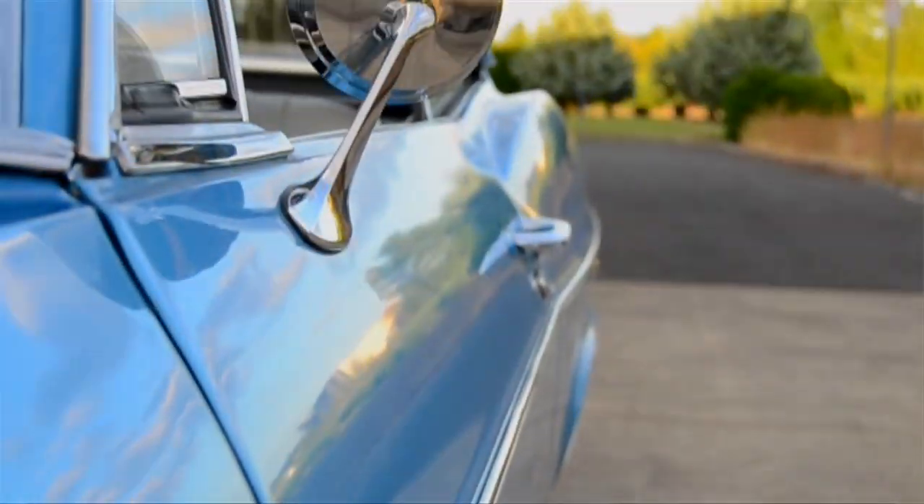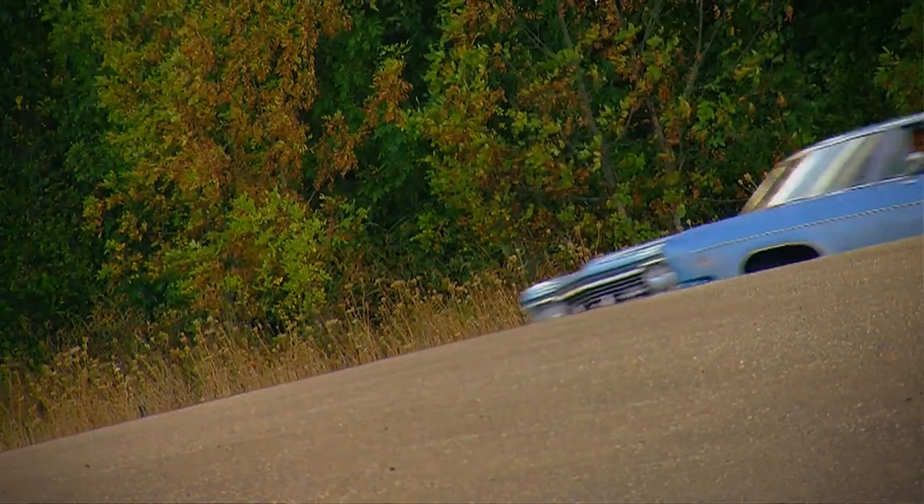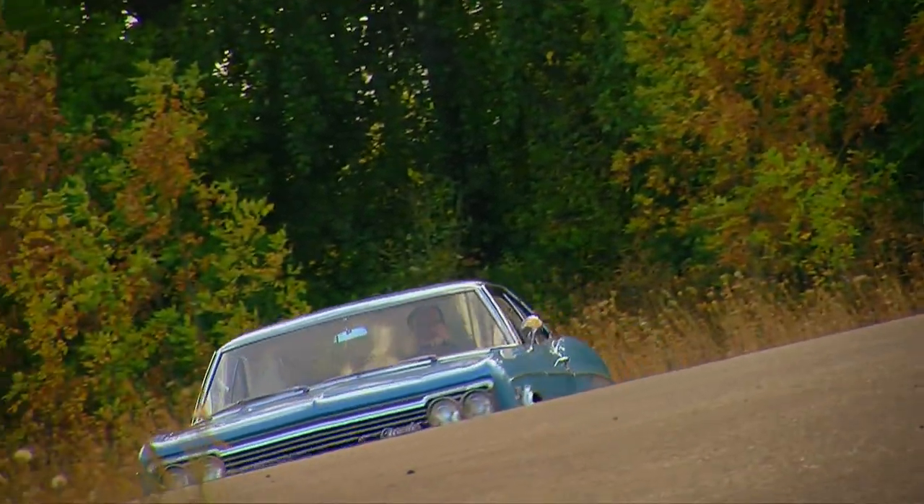If this car had wild stripes and bigger SS badges, it wouldn't qualify as a sleeper, and it wouldn't be quite as cool either.